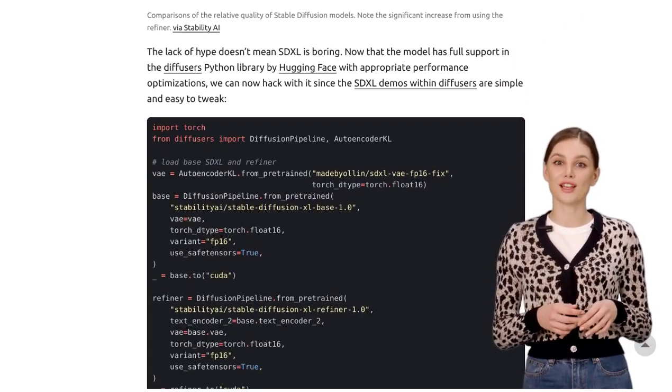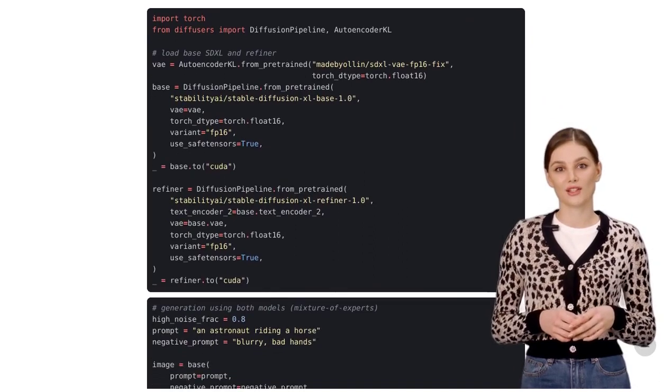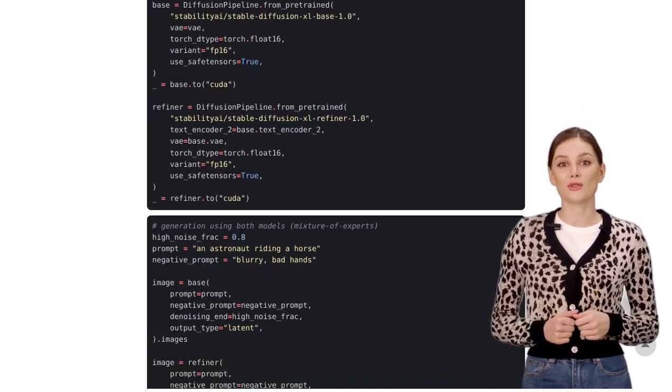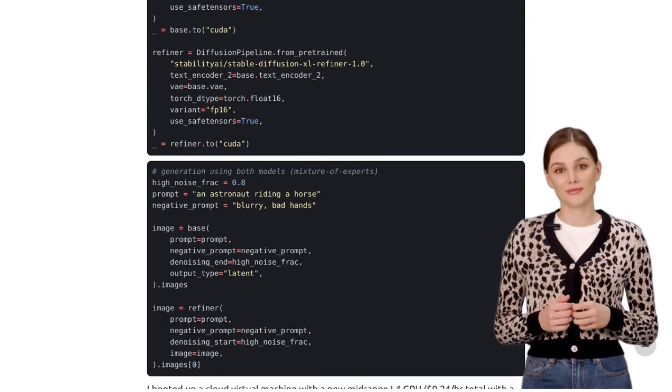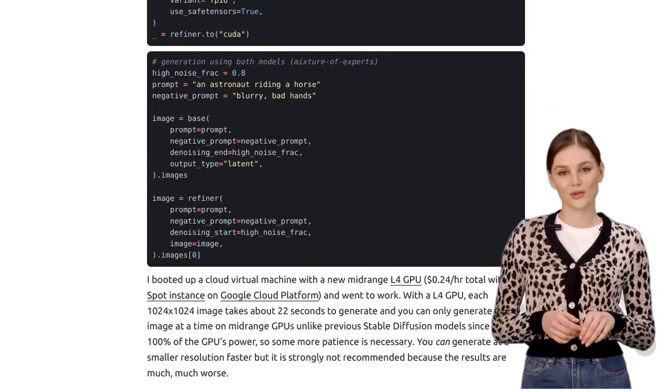So, how does this improvement work? The author introduces us to LoRA, which stands for Localized Reinforcement of Attributes. LoRA helps enhance the quality and coherence of the generated images. It's like giving the AI a boost in creating even better visuals.